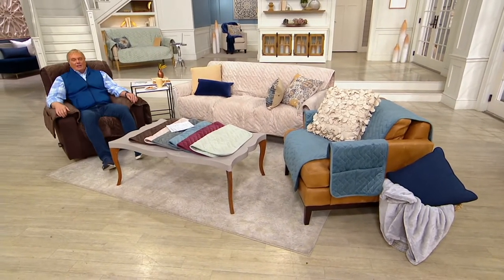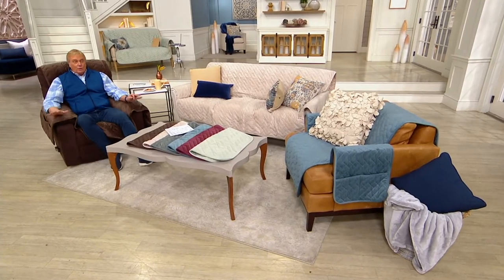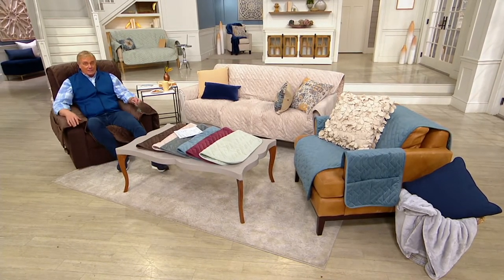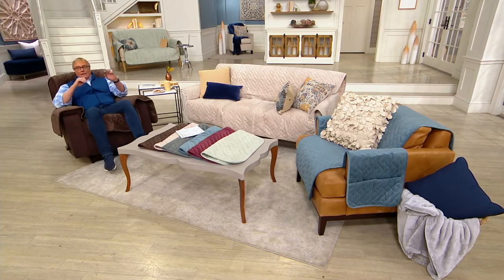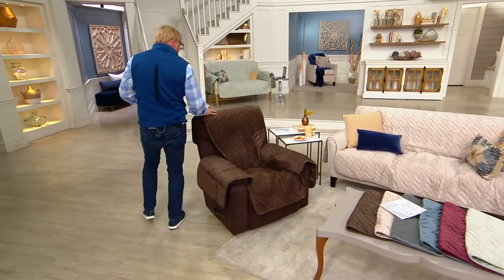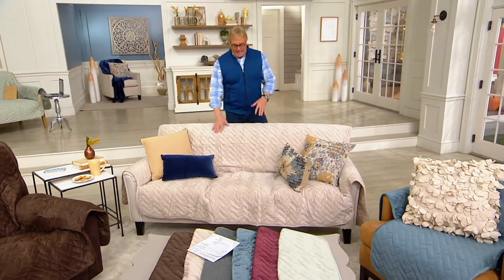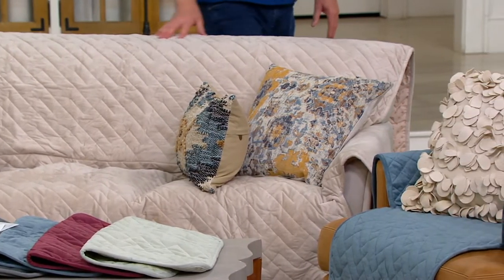I'm going to relax in the recliner and show you what it goes on. Call in if you have a Sure Fit at 395-601. This is the only one we're doing for the entire year and the price goes away at the end of the day. Sure Fit is great for going total tonal — like a brown leather chair with a chocolate cover, or a khaki or cream sofa with the sand color.